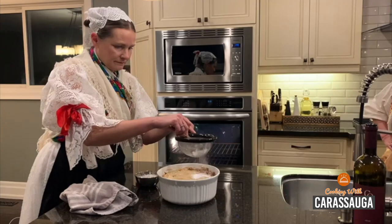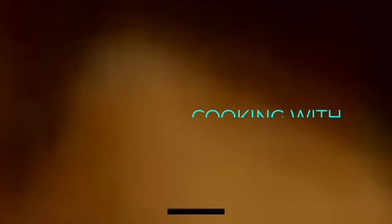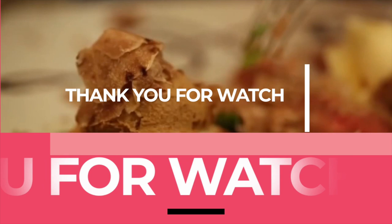All right, everyone, thank you for joining us. This has been our visit with Croatia Pavilion. This is our Međimurska Gibanica. Happy baking! We look forward to seeing you soon at Pavilion Croatia. Very good food!